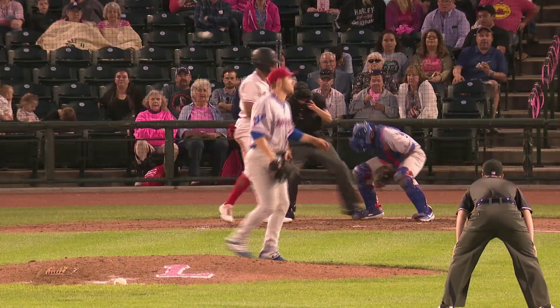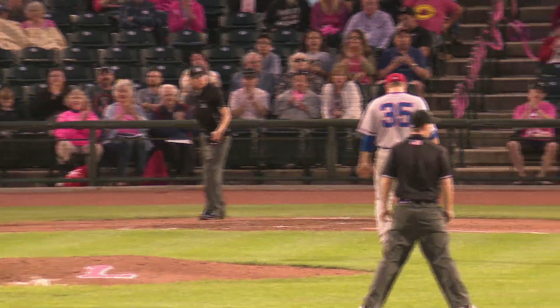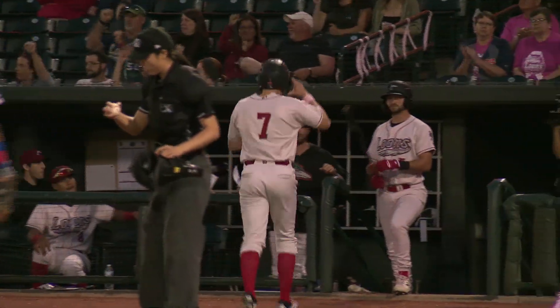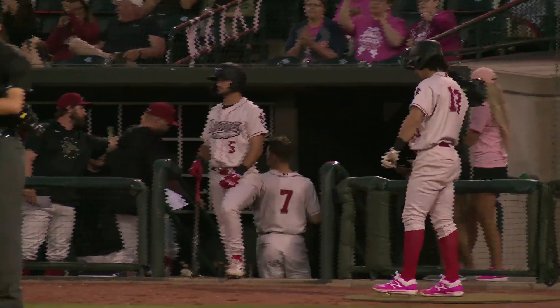3-1 pitch. In the dirt, it bounces away from Lorenzo, but it doesn't matter — ball four, and a bases-loaded walk RBI for Dan Robinson. 5-3 Loons, seventh inning, and that'll be the night for Jack Patterson. Buddy Bailey has seen enough.